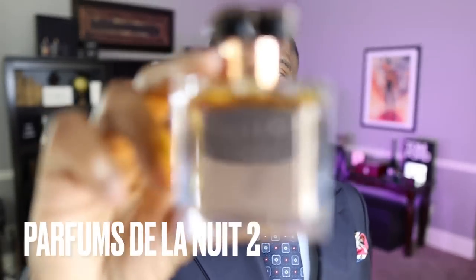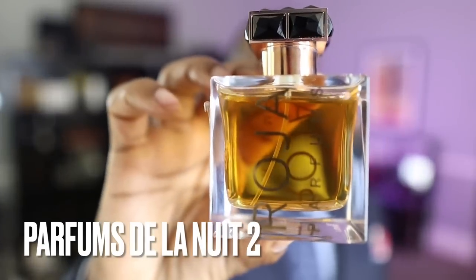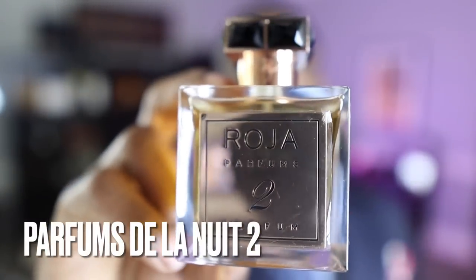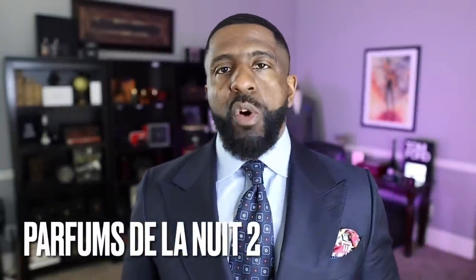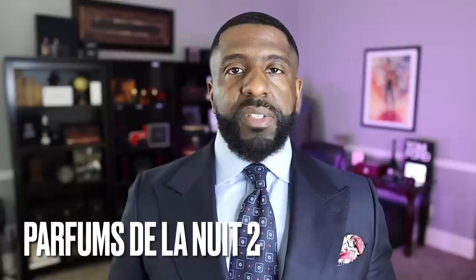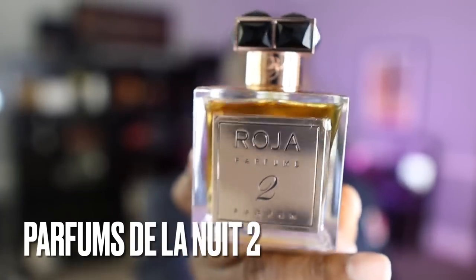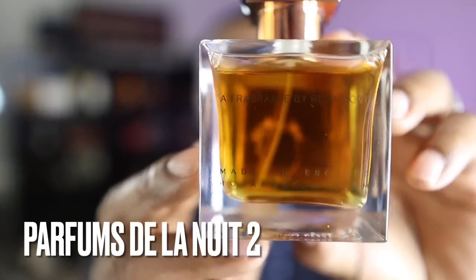And here's the bottle — Parfums La Nuit Number 2 from the House of Roja Parfums. The bottles on Roja's fragrances are absolutely amazing. This fragrance retails for about $1,400. I did get somewhat of a discount — I always treat myself with more expensive fragrances, usually around Christmas time. I kind of reward myself for the hard work I put into this channel. Last year I purchased the Aoud from Roja Parfums, and this year I went with Parfums La Nuit Number 2. The Roja signature is on the side and the back, and you can see the details there as well — presentation is top-notch.